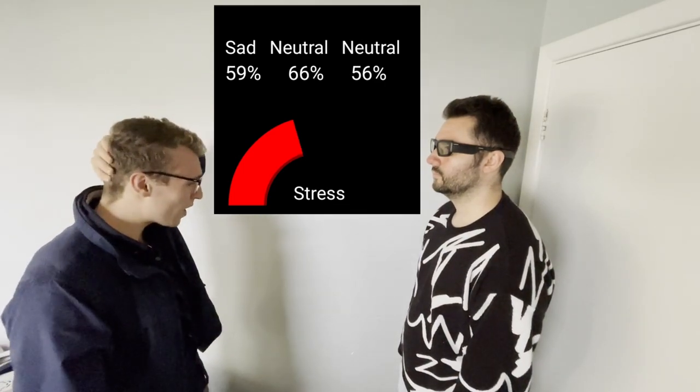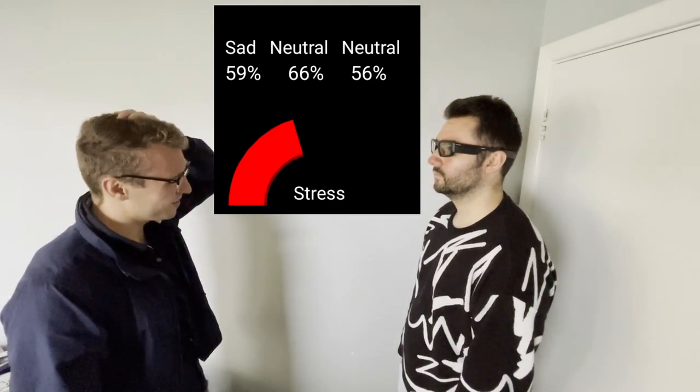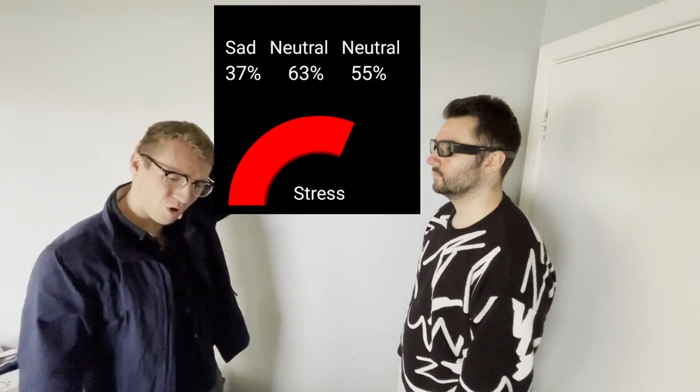Every single functionality that I've demonstrated in this video is functional and working now. All of this can be used immediately using the Wearable Intelligence System. This system was originally created by MX Labs and has recently been open sourced and opened up to the community. So if you have any pair of Android smart glasses, you can run all of these functionalities.